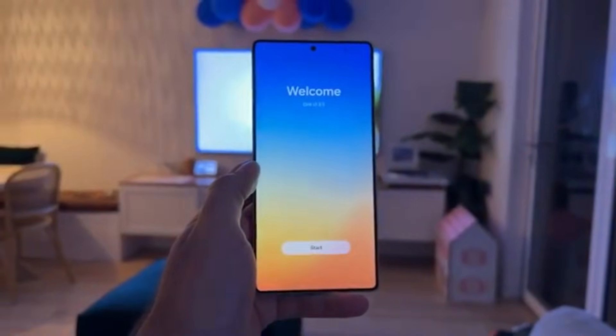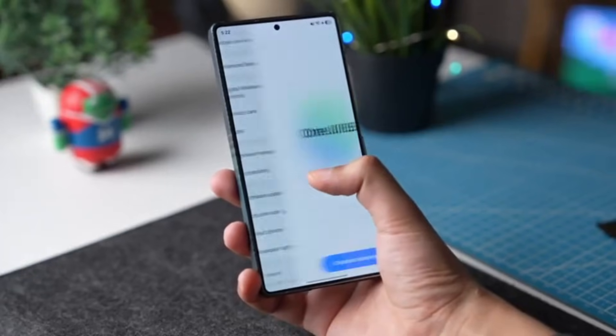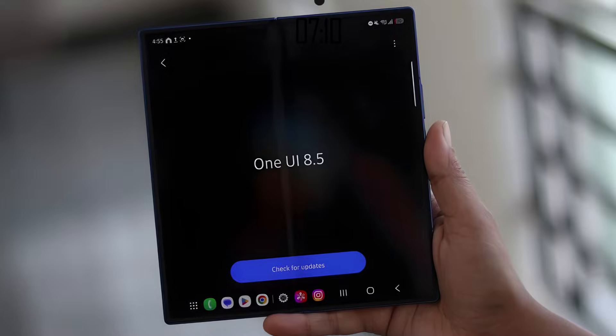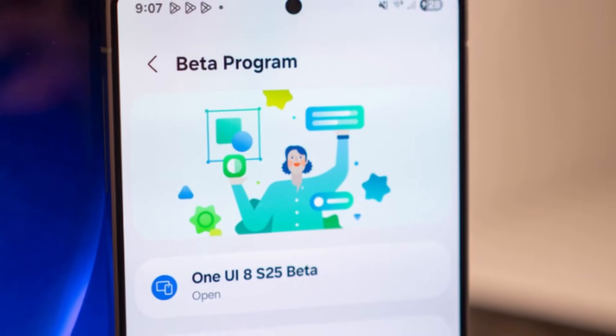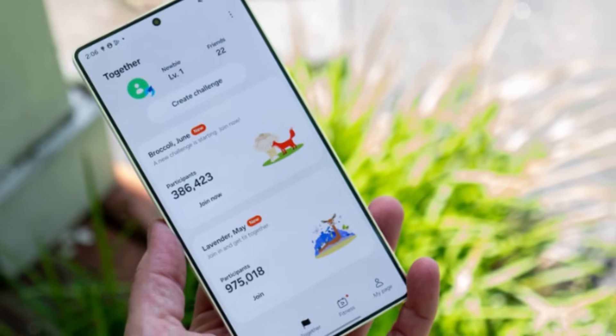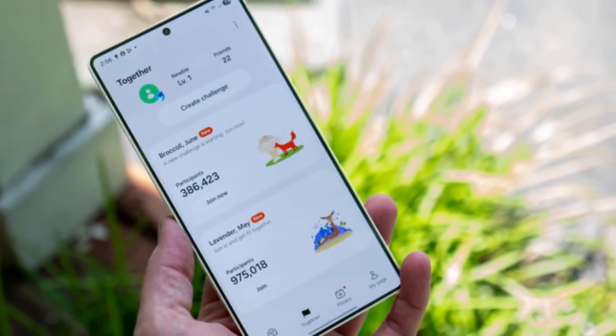If you want to try One UI 8.5 right now, check whether your device is eligible for the beta program. Samsung hasn't opened it in every country yet, but if your region is supported, you can join through the Samsung Members app and get instant access to the update.